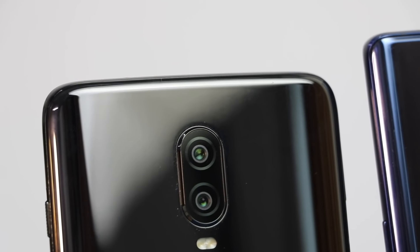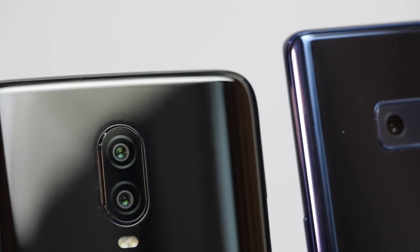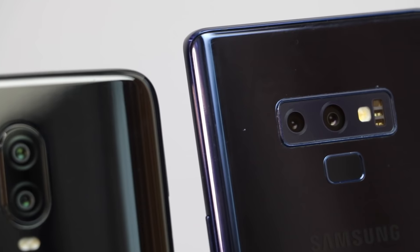The OnePlus 6 and Samsung Galaxy Note 9 have a lot of similarities — both have a dual camera setup at the back. They both have a glass and metal design which is very premium. They both look very stylish and have large displays, but there are some key differences as well.